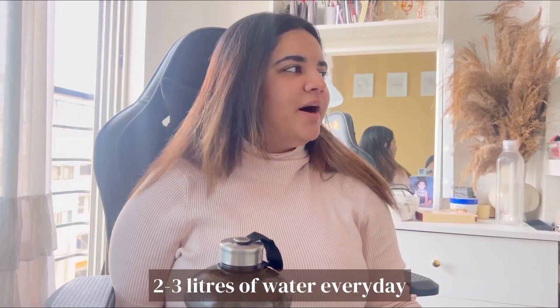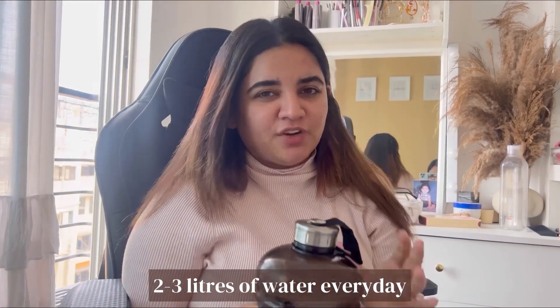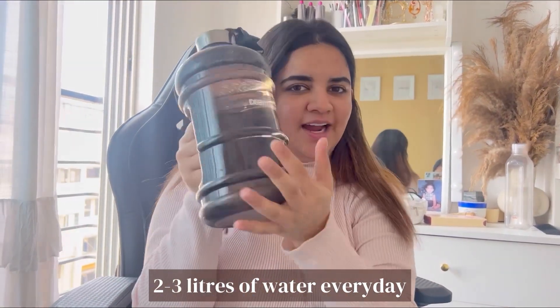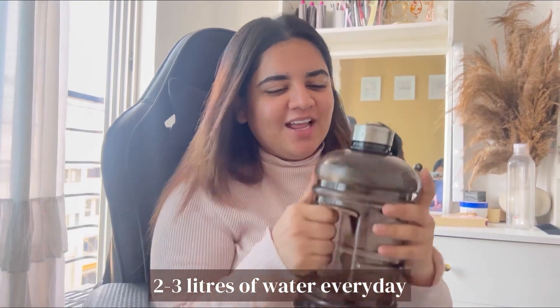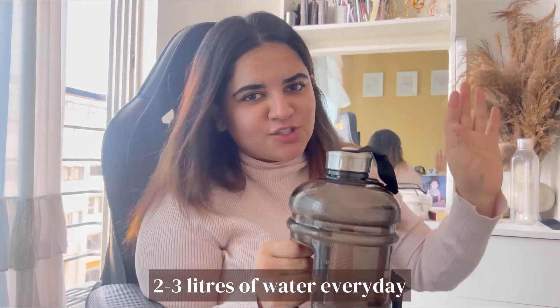One most important thing is to always finish off at least two litres of water. And that's why I got this bottle from Becaplon. I really like it — it does the job.